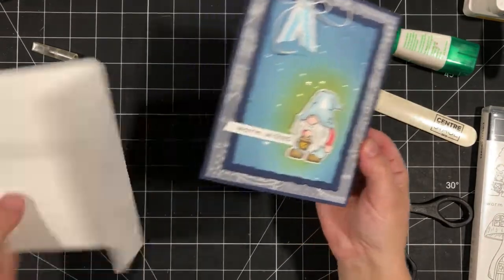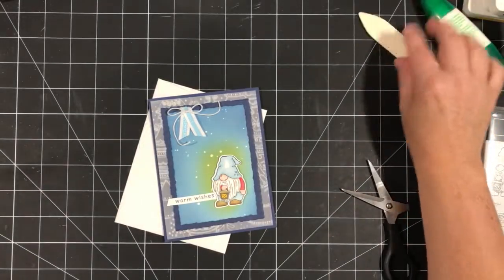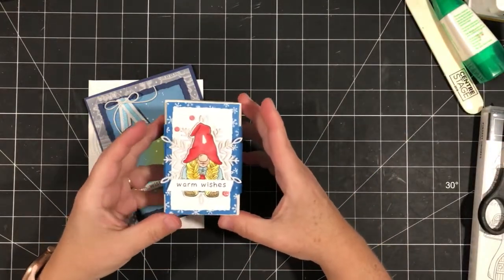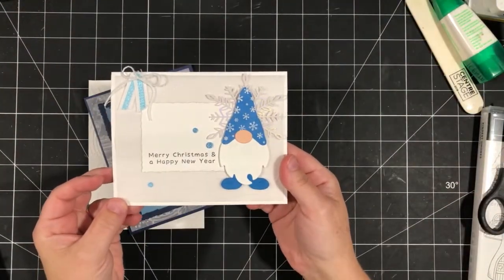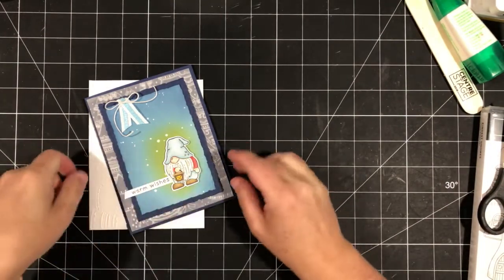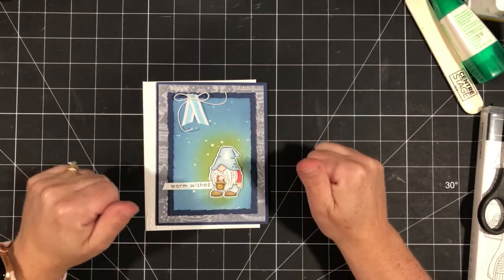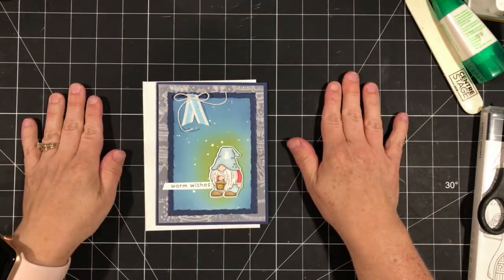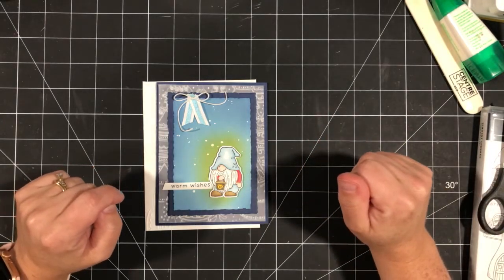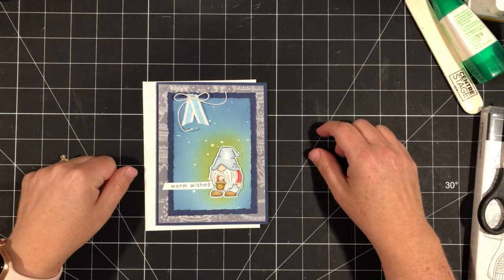I promised a peek at two more projects planned for the Storybook Gnomes class: a cute little gift card holder and a little Christmas card. If you haven't registered for Stamp Cafe, I encourage you to — August 27th, two great classes, a delicious lunch made by Winona's husband Edgar, snacks, demos, and lots of inspiration. If you can't attend, check out the Storybook Gnomes class to go. Thanks so much for watching — have a fabulous long weekend! Take care, bye for now!